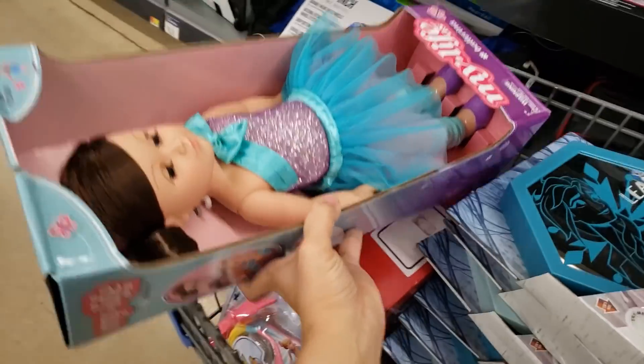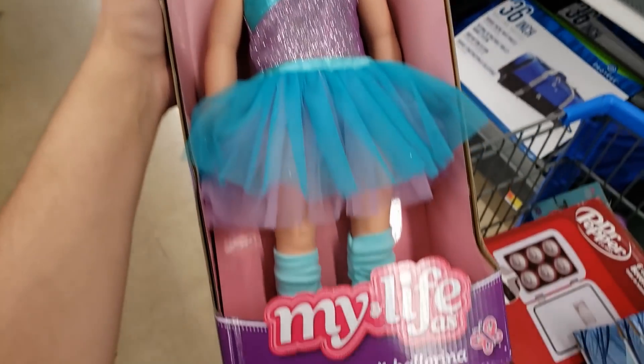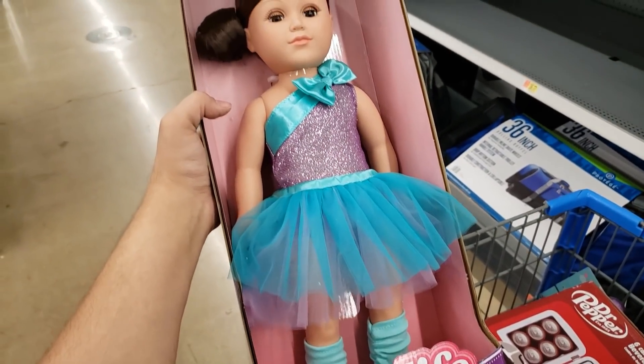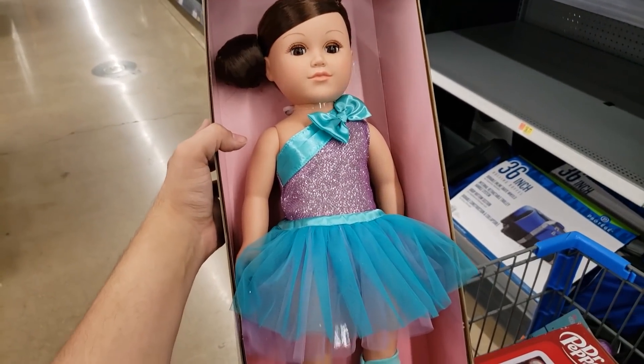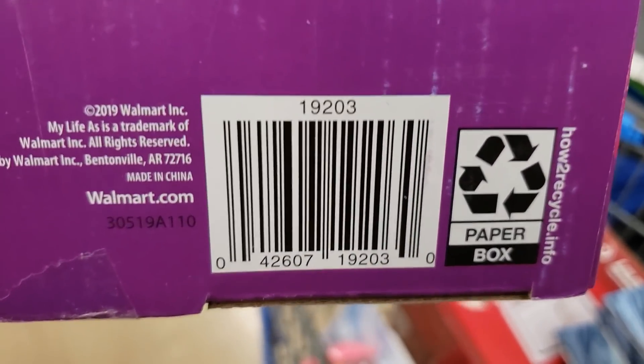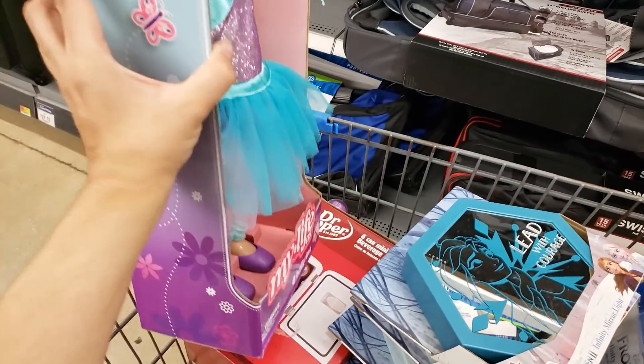They have a bunch of My Life dolls — this one's the ballerina. It was $24.97, down to $15. Here is the UPC. They have a bunch of different ones: a scientist, a vlogger, et cetera.